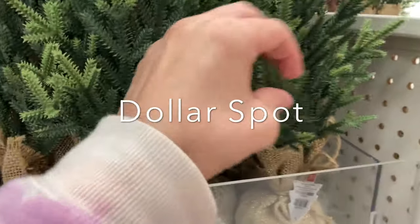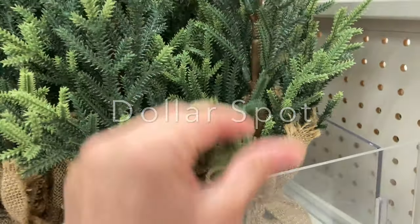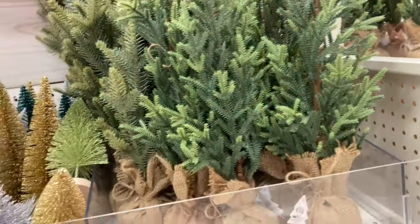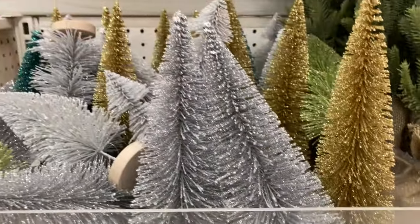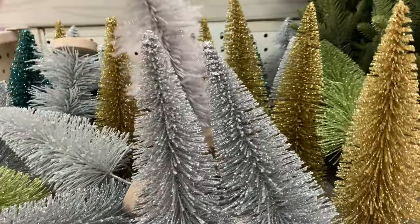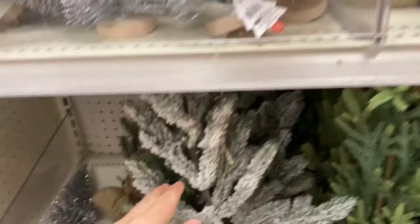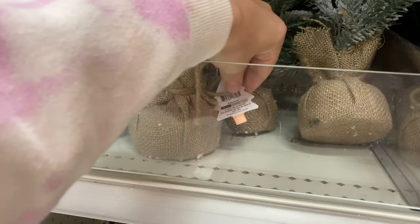They definitely don't have everything out yet, but they have these cute trees with burlap on the bottom for five dollars — you can't really bend them, but I like these. Of course they have the bottle brush trees for three dollars; they come in different colors like light green, silver, gold, and teal. There's also a burlap flocked tree for five dollars.